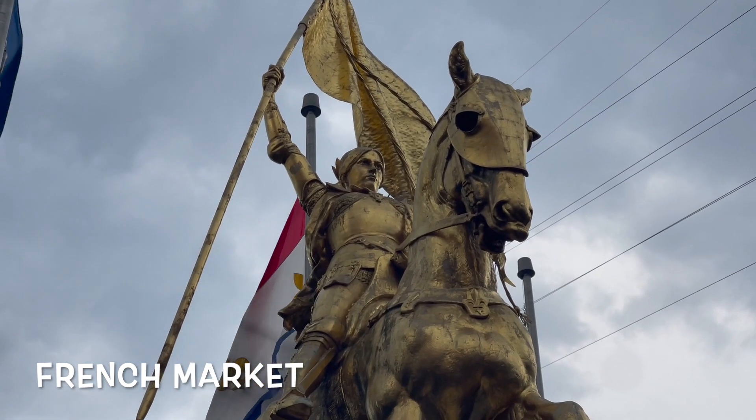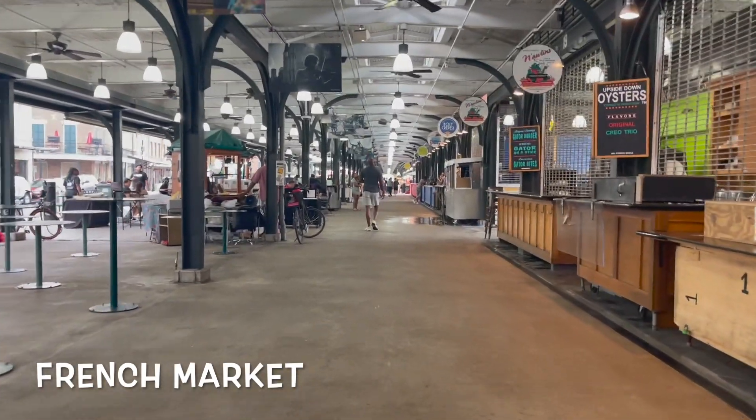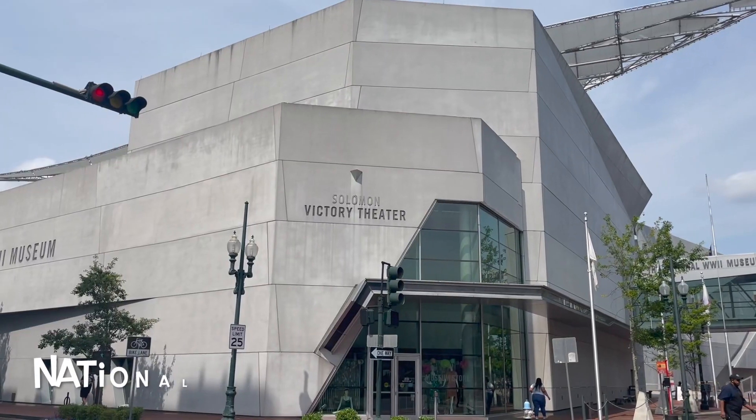On the far reaches of the French Quarter is a French Market where you can go and have some pretty cool food when they're open.